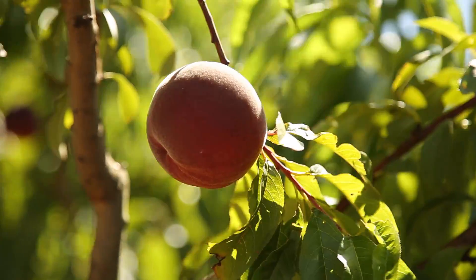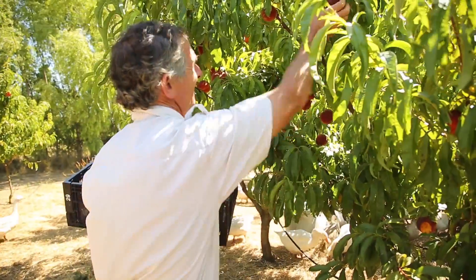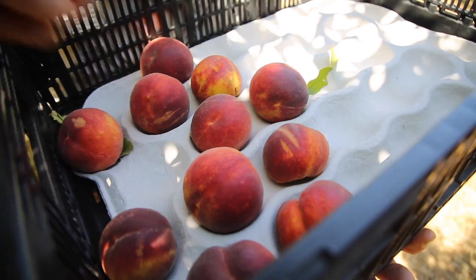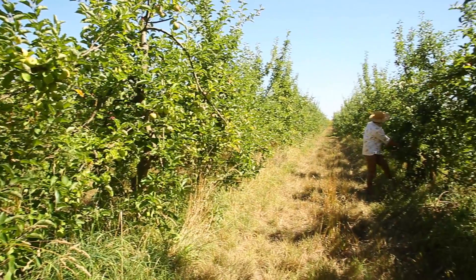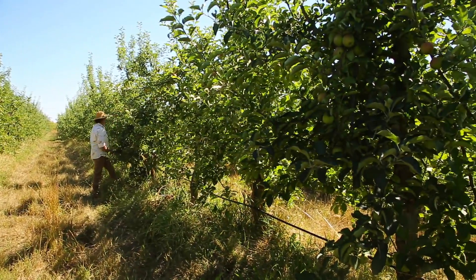Different types of fruit ripen at different times of the year. We start with peaches just before Christmas, which is terrific because leading up to that time there's not so much fresh fruit about. And after the peaches, sometime in February, the apples come in. And because we've got a wide range of apples, that continues right through till late May.